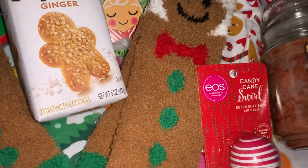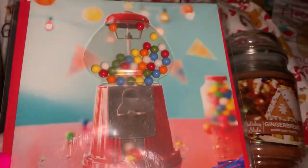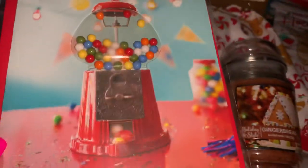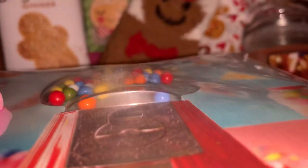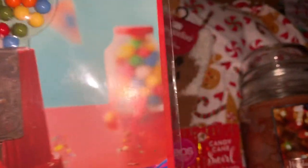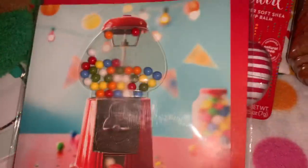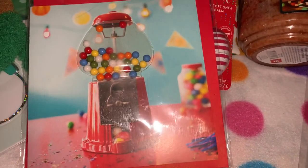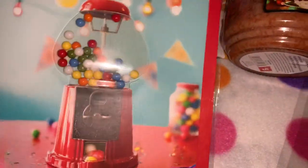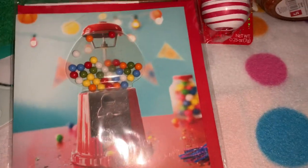I also got this at Walgreens — it's a little card and it's a little bubble gum machine. It's got all these little shaker elements that look so realistic, like 3D — you can see it's kind of puffed out. It's got these little shaker gumballs in it, so sweet. This was seven dollars. I love little bubble gum machines — my son has a real bubble gum machine in his room.